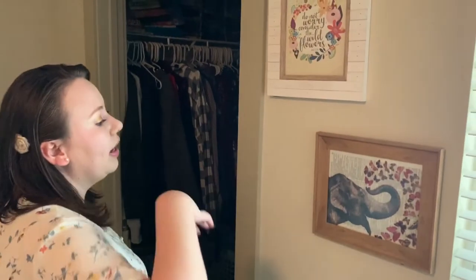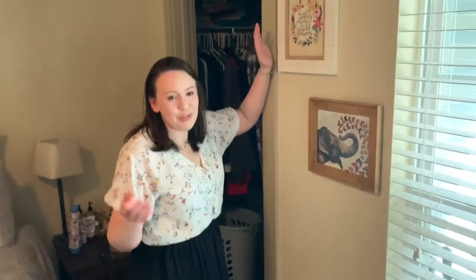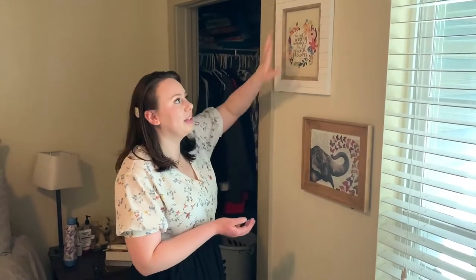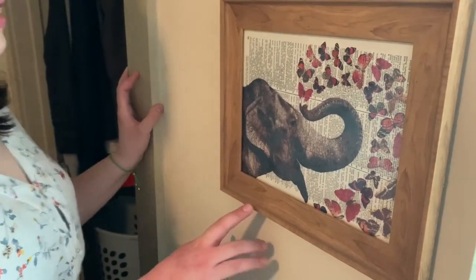My mother-in-law got me this framed piece for Christmas — she was trying to do my favorite Bible verse. My favorite is 'Consider how the wildflowers grow' and she got one that says 'Do not worry, consider the wildflowers' — probably just a different translation, but I still love it because it's very similar and it was really thoughtful that she picked my favorite verse. Then I ordered this off Amazon — it's a vintage dictionary page with a print of an elephant with butterflies on it, really pretty, and I think I got the frame from Target.